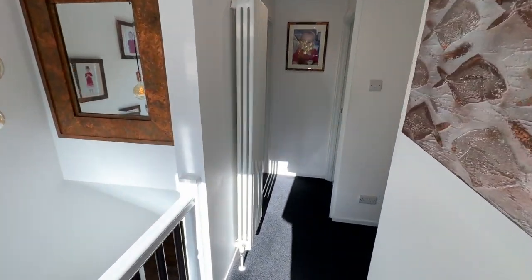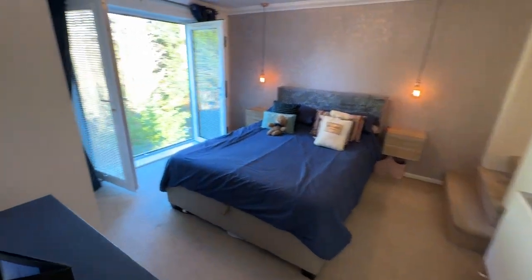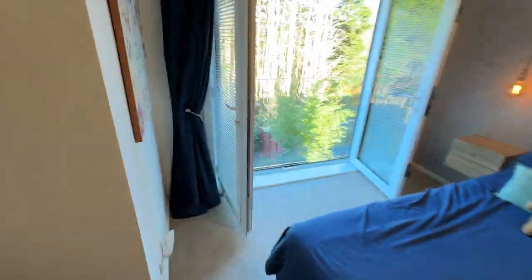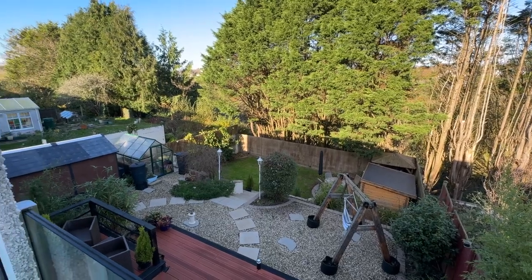Coming back through to the hallway which leads to the master bedroom, which is a very generous size. It has wonderful French doors with a Juliet balcony that has views across the garden, which backs onto woodland.